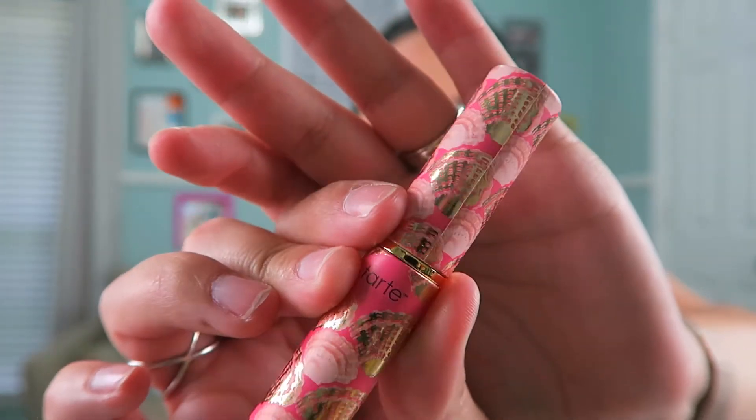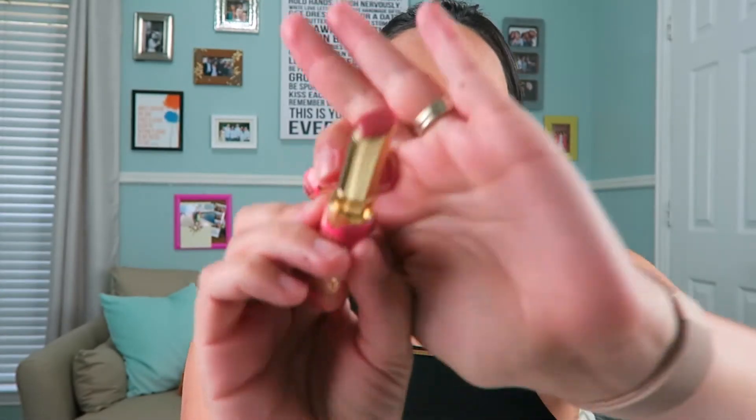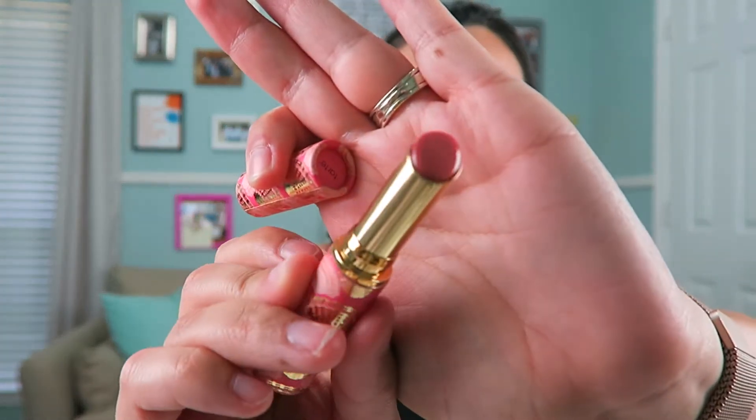The first favorite of the month is by Tarte. This is the Rainforest of the Sea Quench Lip Rescue. So this is in the color Nude, and it's got the most beautiful packaging — it has little tiny seashells. The color itself, it's not really nude when you look at it in the tube; it has very little color. I would describe it as like a gloss finish to a lip balm. It feels exactly like a lip balm when you put it on, but it has a glossy finish. It's not sticky. It's really, really nice. It's probably the best lip balm I've ever used.